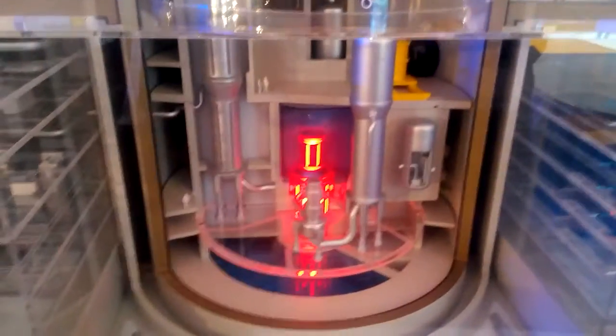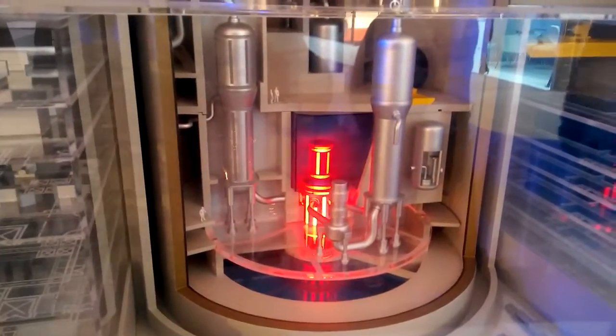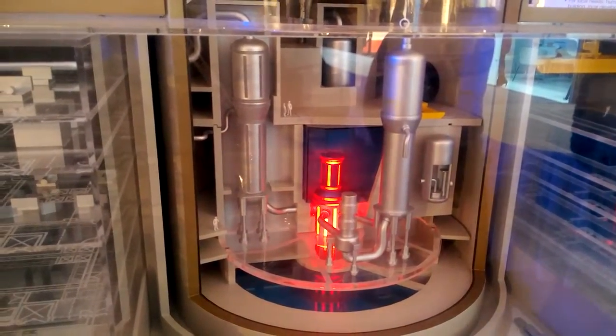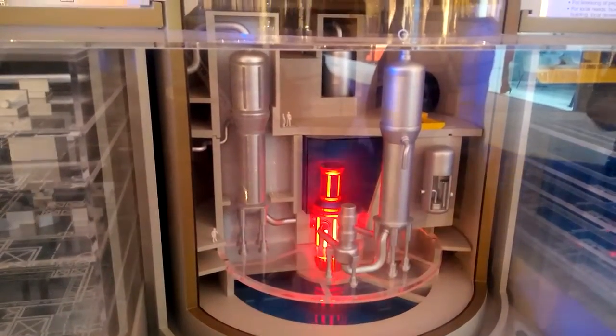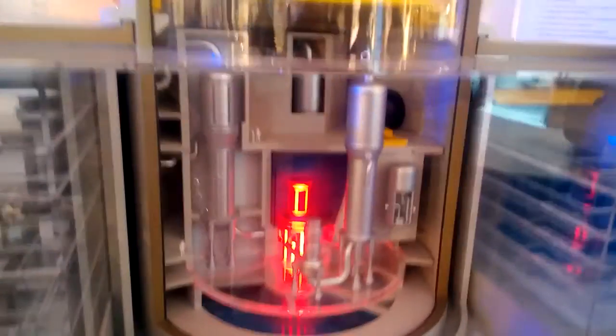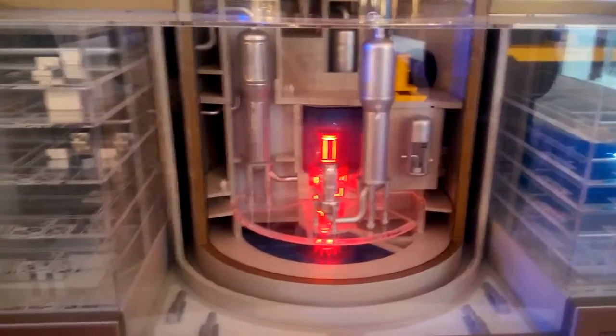The reactor pressure vessel has several specific features. Inside the vessel, there is a heavy neutron reflector and a wide downcomer. These two features provide for a low fluence of the reactor pressure vessel during its 60-year life of operation. The in-core instrumentation is located at the top of the vessel, contrary to the previous pressurized water reactor generation with bottom-mounted instrumentation.